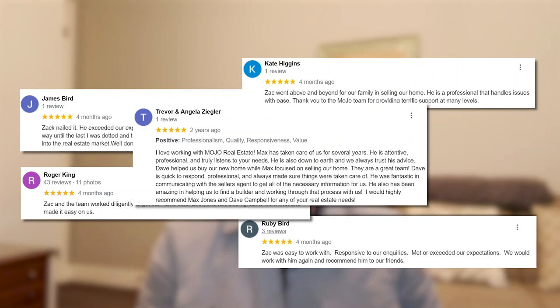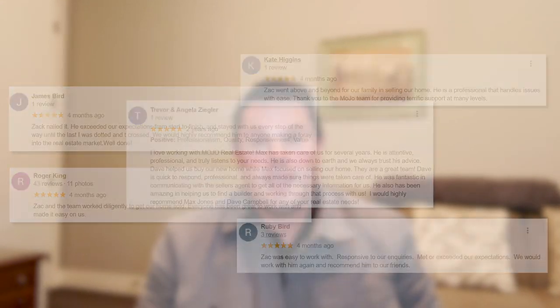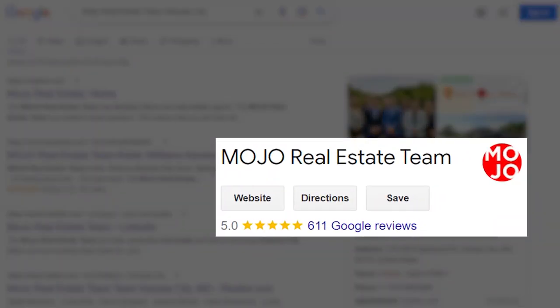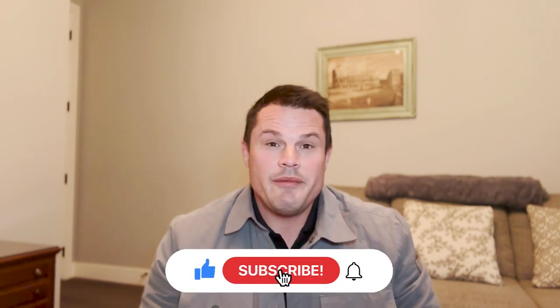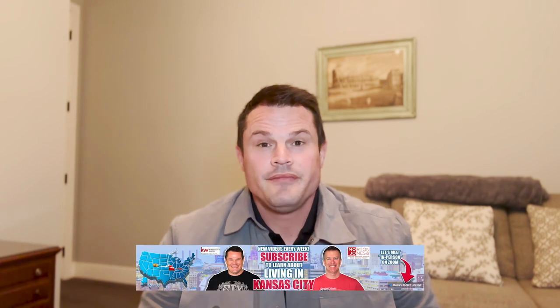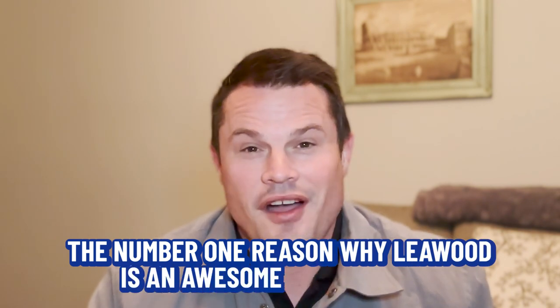My name is Max Jones. My partner Zach and I with the Mojo Real Estate team have been in business for over 20 years helping people just like you move to Kansas City and to Leawood. Don't take our word for it — hop on Google and check us out. We have over 600 Google reviews online. Hit the like button and subscribe if you want to be notified about future videos. Stick around to the end because I'm going to go over my notes and show you the number one reason why Leawood is an awesome place to live.